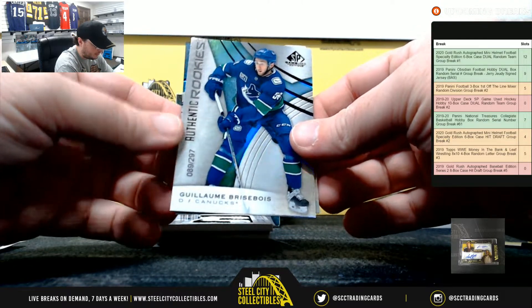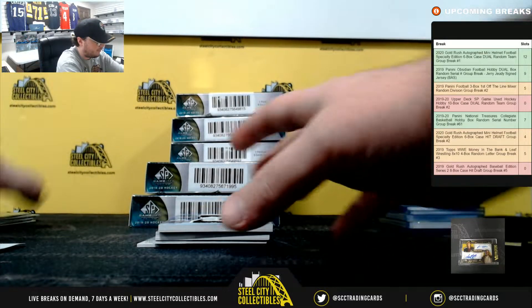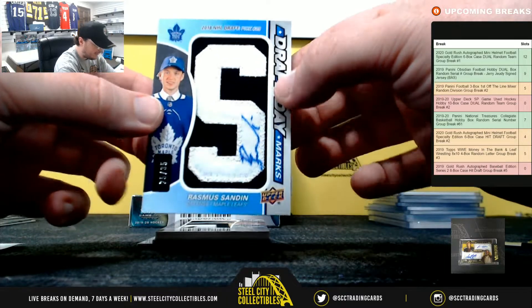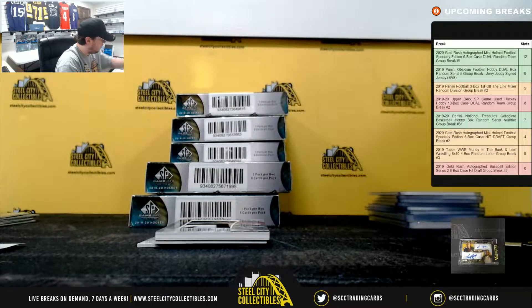We have Gilliam Brizaboy number 297 and Jacob Trubo number 275. Draft Day Marks, Rasmus Sandin, number 25 of 35, going to the Leafs. And Toronto is Chris E.